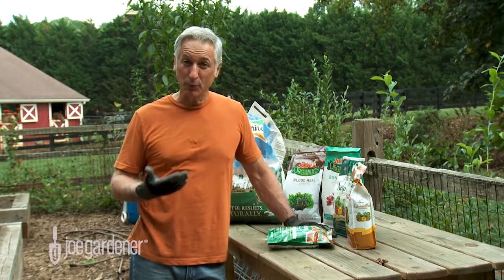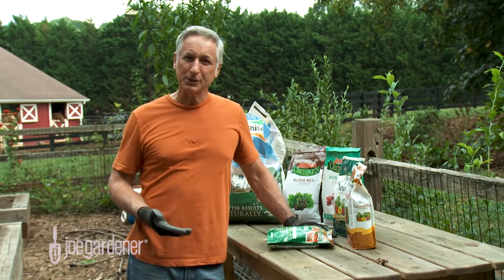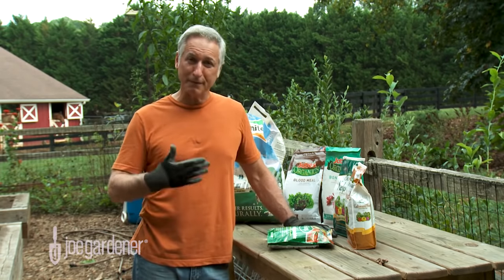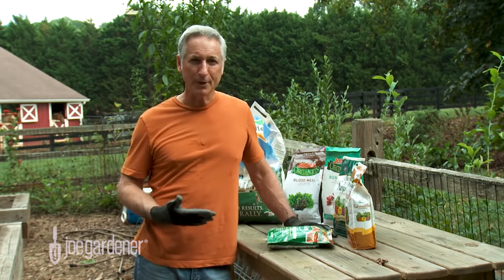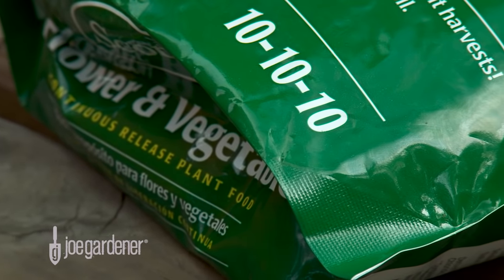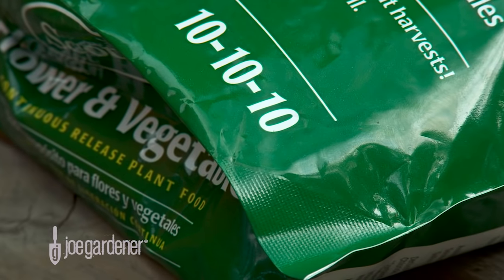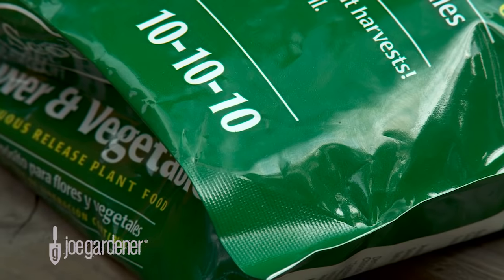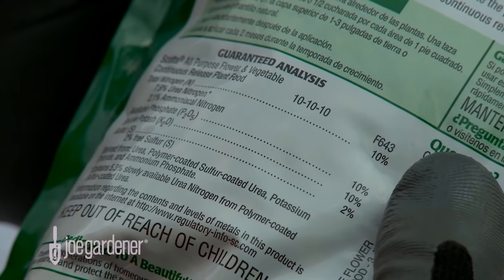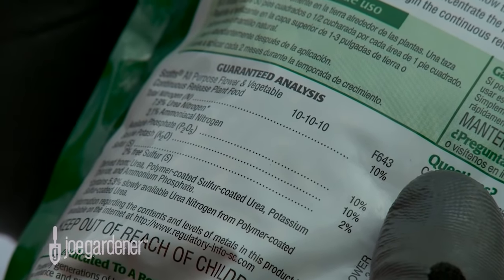So about the numbers on the fertilizer package and what they mean: the number always represents the percentage of that primary nutrient relative to the total weight of the package. For example, a common all-purpose fertilizer is 10-10-10, meaning 10 percent of each of those nutrients is present. So in a 50-pound bag, 10 percent of 50 pounds is five pounds.